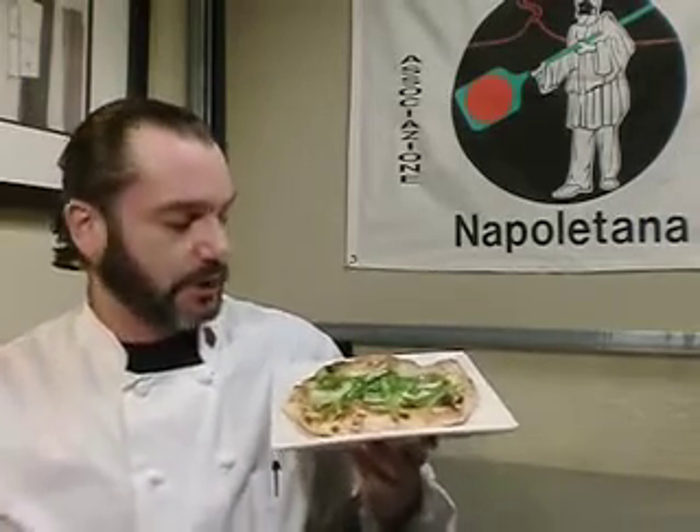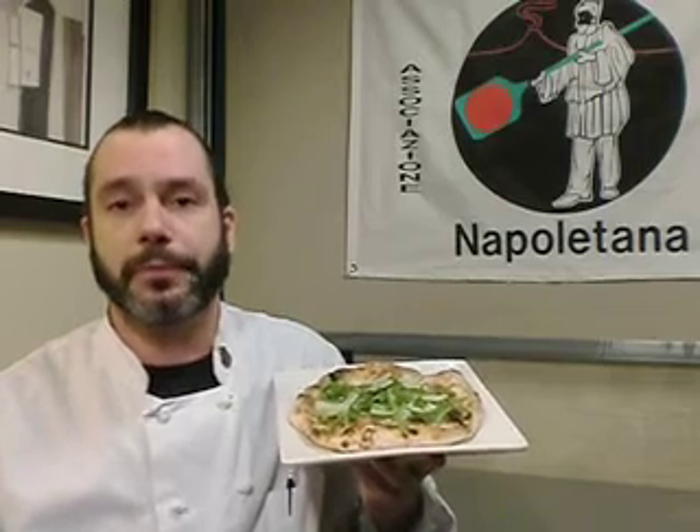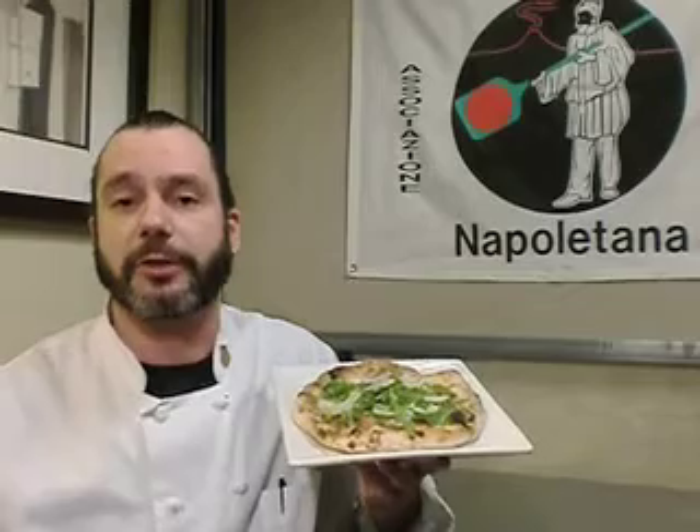This one in particular has a little bit of fresh mozzarella. It has a fresh egg, prosciutto da parma, wild arugula, a little shaved Reggiano Parmesan, and we finish it with a drizzle of extra virgin olive oil. This is one of my personal favorites, and I hope you enjoy it very much.